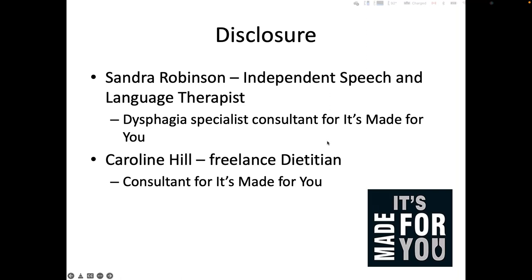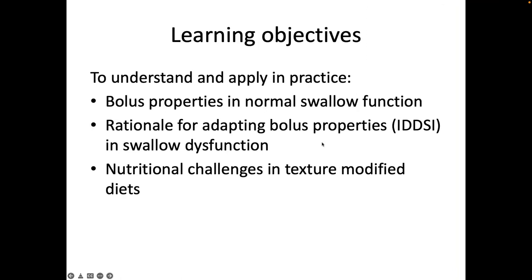Our learning objectives in this webinar are for you to understand and apply in practice: bolus properties in normal swallow function; the rationale for adapting bolus properties, that is to say IDDSI, in swallow dysfunction; and the nutritional challenges in texture-modified diets.